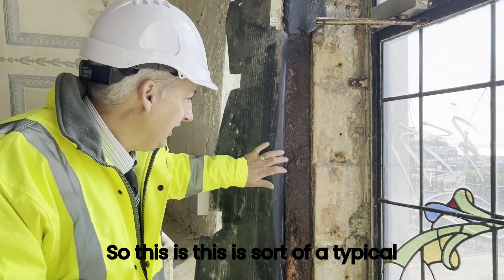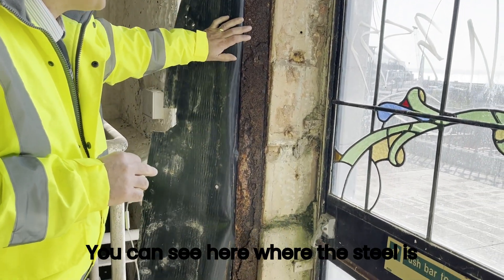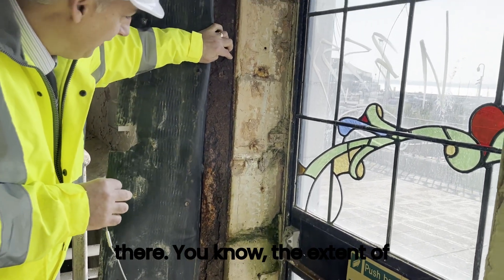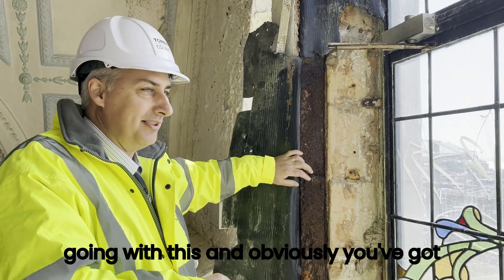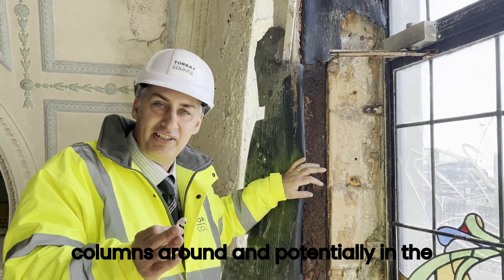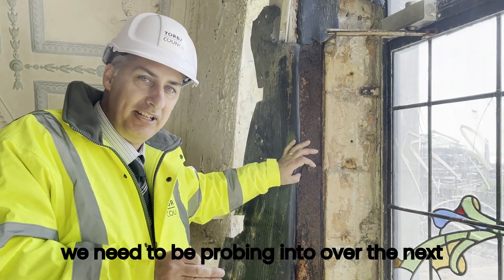This is a typical example of what we're concerned about. You can see here where the steel is exposed and we've pulled back the membrane. The extent of delamination here is excessive — you can keep going with this — and obviously you've got the same thing going on in all of these columns around and potentially in the lattice beams. This is what we really need to be probing into over the next couple of months.